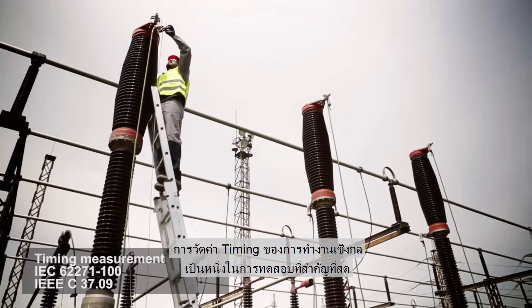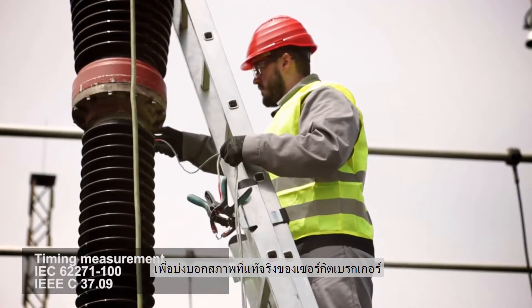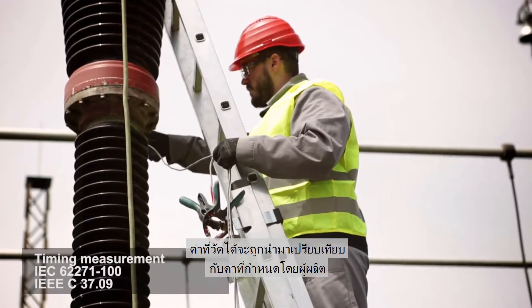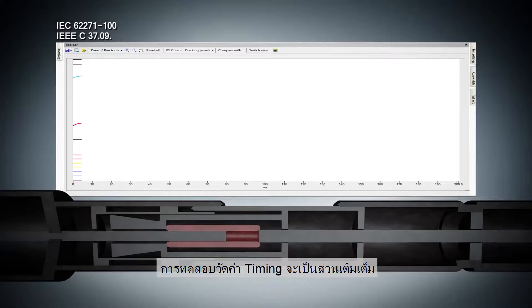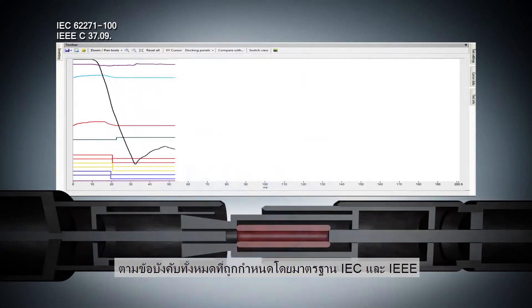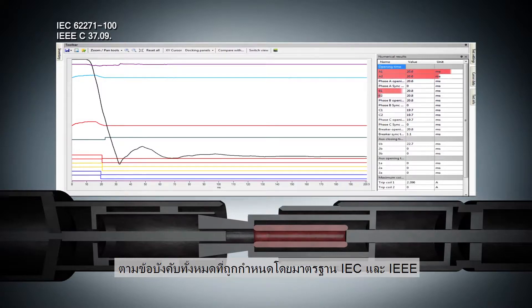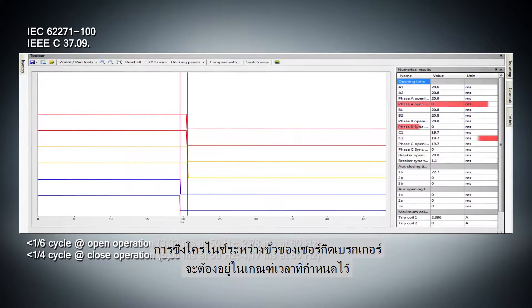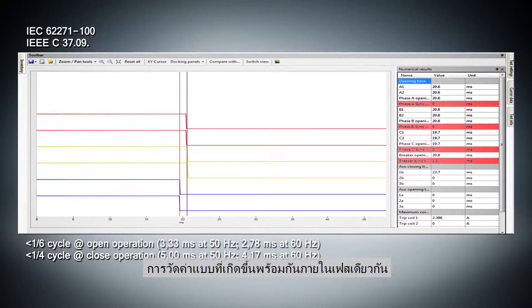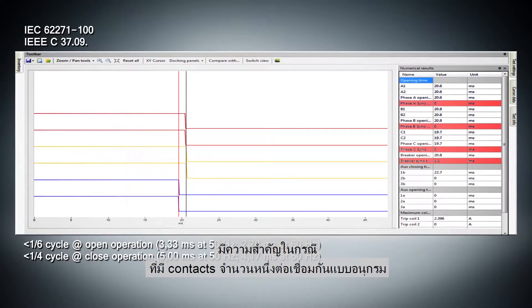The timing measurement of mechanical operations is one of the most important tests to determine the real condition of the circuit breaker. Measured values are compared with limits specified by the manufacturer. Timing measurement tests fulfill all requirements defined by IEC and IEEE standards. Synchronization between the circuit breaker poles has to be within specified limits, and simultaneous measurements within a single phase are important where a number of contacts are connected in series.